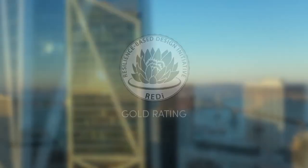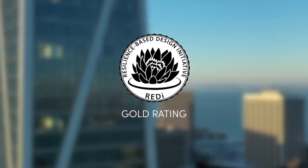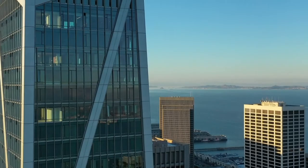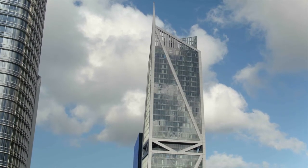Perhaps most significant is 181 Fremont's distinction as the first building in the world to earn a REDi Gold Rating, a new Beyond Code benchmark for seismic construction developed by Arup and a global consortium of engineers. Resiliency to the industry means that the building is resilient enough that it will be functioning even after an earthquake event.